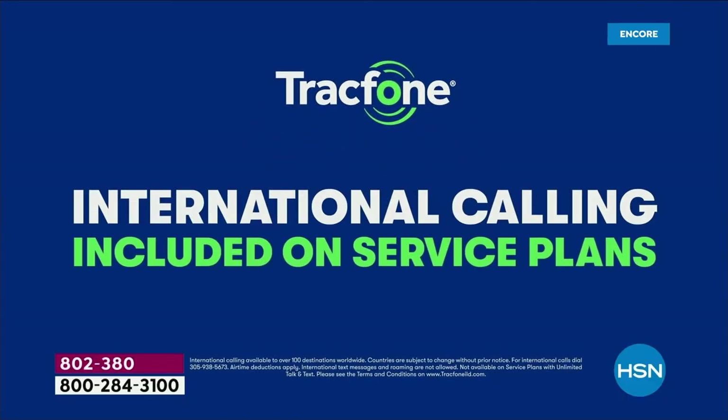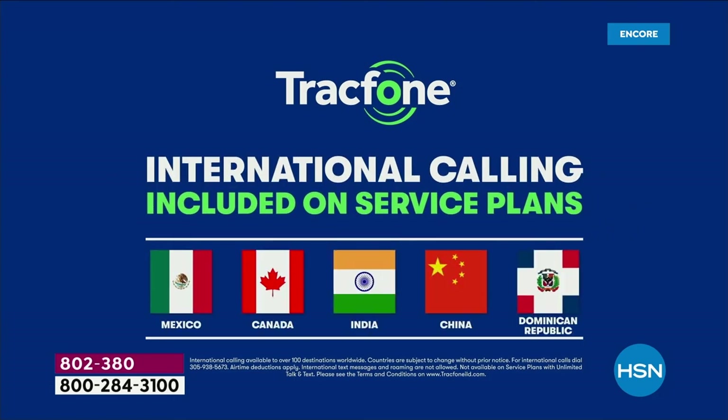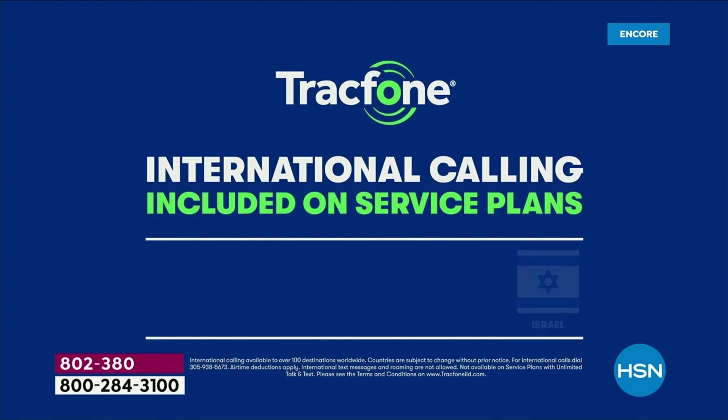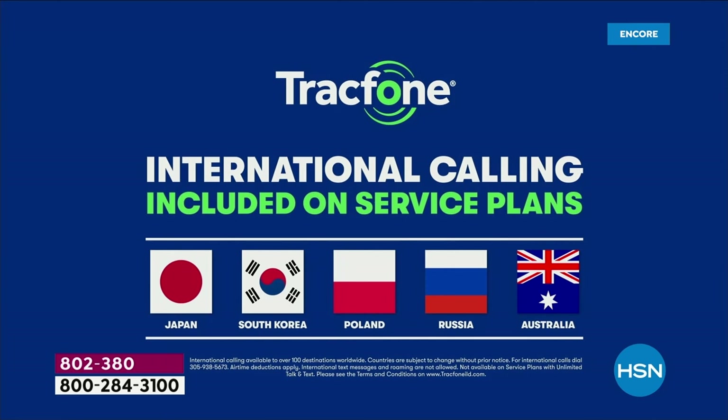A minute is a minute. Your 1500 minutes spend exactly the same whether you're calling someone nearby or halfway around the globe. Over a hundred different international destinations are included, and it doesn't cost you any extra money whatsoever.